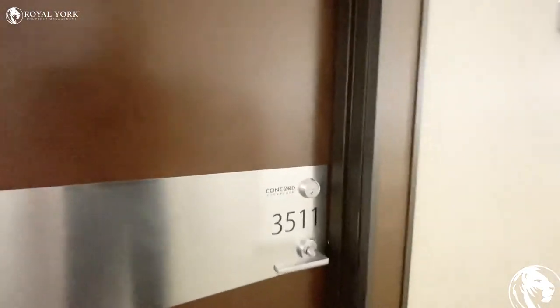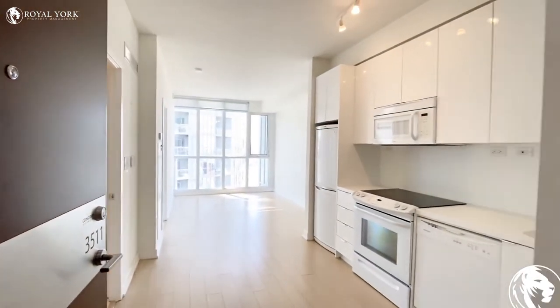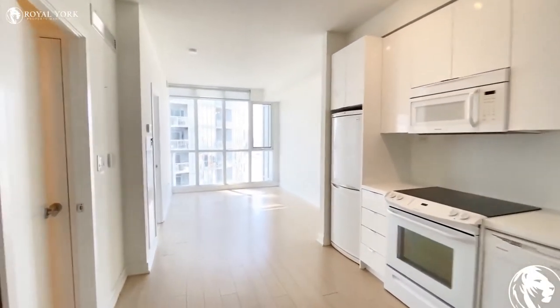This is unit number 3511 on the 35th floor. You walk in to a beautiful unit.